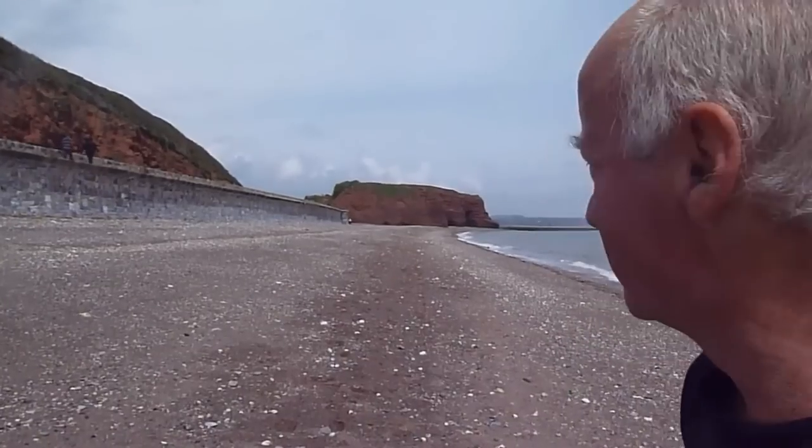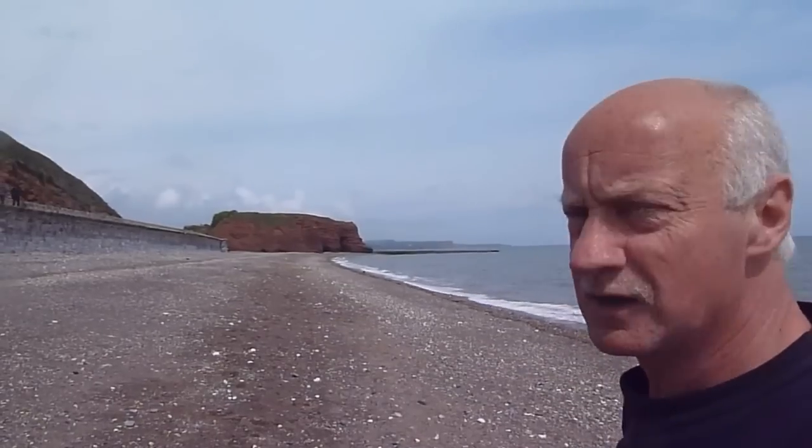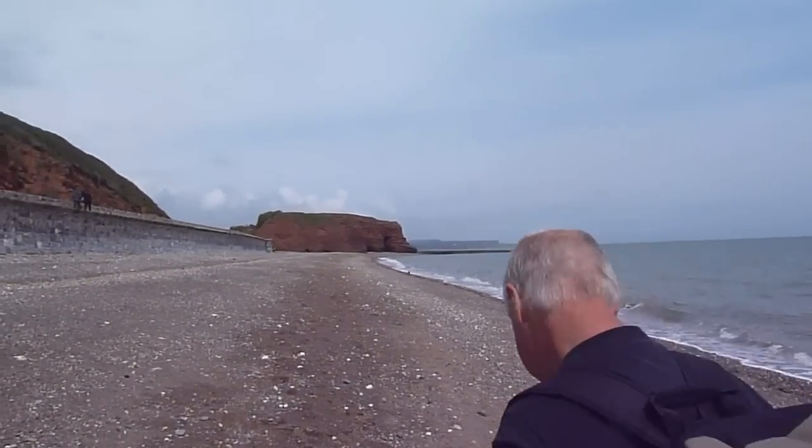We're now walking up to Red Rock in the distance. We're going to carry on past here and into all this quarry. But meanwhile, Red Rock makes a nice stop — Red Rock Café.